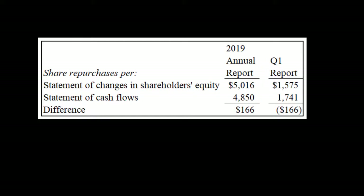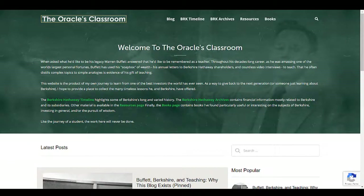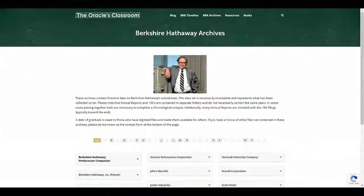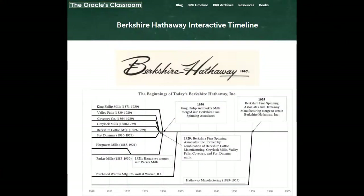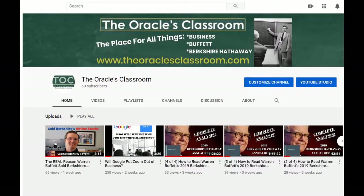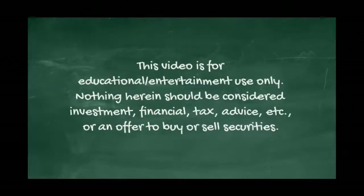Thanks again for watching. I hope you enjoyed this video. If you have any suggestions for future videos or suggestions on how to improve these videos, please let me know. Please be sure to take a look at our other videos on the YouTube channel for the Oracle's Classroom, as well as visit oraclesclassroom.com, which has a whole host of Berkshire Hathaway blog posts, financial statements, other archives, as well as book recommendations. Thanks again for watching everyone, take care.